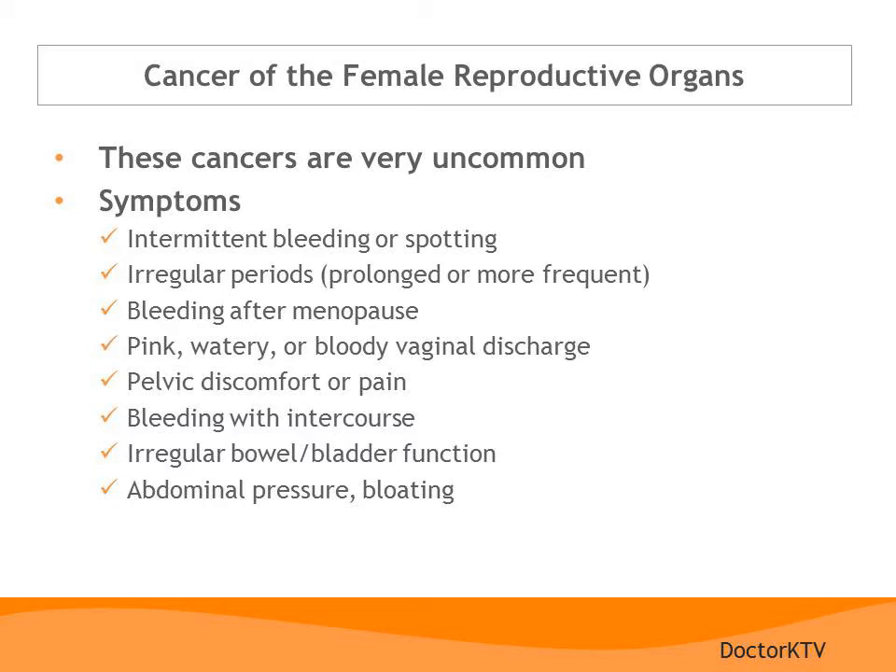Cancers of the female reproductive organs are fortunately uncommon. However, abnormal symptoms suggestive of cancer are similar to symptoms from some of the benign conditions we have reviewed, and the uncertainty these symptoms cause is often a great source of anxiety. Symptoms of gynecologic cancers can include irregular bleeding with prolonged or more frequent periods. Any bleeding that occurs in a postmenopausal woman should be considered cancer until proven otherwise. A pink, watery, or bloody vaginal discharge can also be suggestive of a gynecologic cancer. Pelvic pain or discomfort can be a sign of cancer developing. Bleeding with intercourse is also abnormal, and if it occurs repeatedly, you should see your gynecologist right away. Irregular bowel or bladder function and abdominal pressure or bloating that persists over time should also be evaluated.